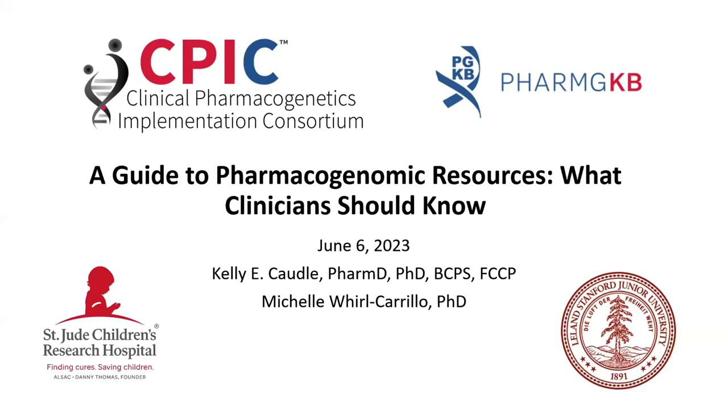Good morning, everybody. Thank you so much for joining us today. We're going to be giving a presentation on pharmacogenomic resources — what clinicians should know.